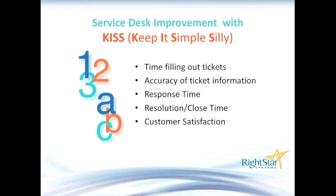Just because we want to simplify doesn't mean we go skimpy and leave out things we really need to capture. Since you're not filling out unneeded information, the information you are capturing is more likely to be accurate. Another thing we want to improve is response time — it's disconcerting to the customer if it takes two or three days just to acknowledge a ticket. And of course, resolution time — how long it takes to resolve an incident or close a service request is very important to the customer.